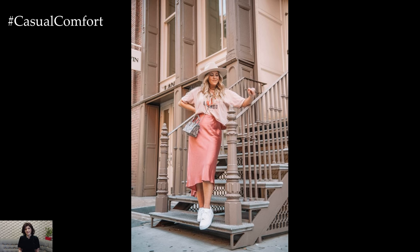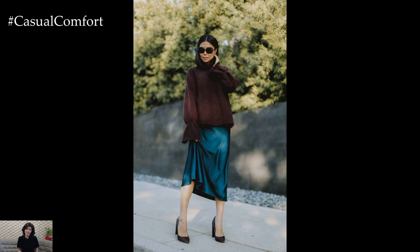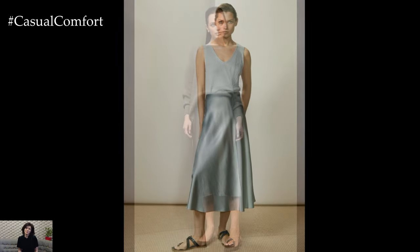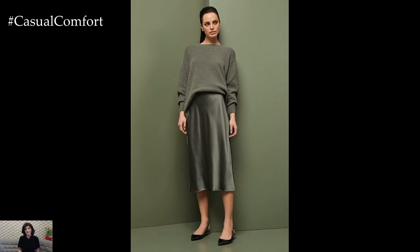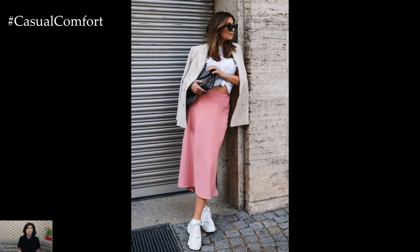The satin skirt also lends itself well to creating elevated and polished office attire. Pairing a knee-length satin pencil skirt with a crisp button-down shirt and tailored blazer exudes professionalism and sophistication. The glossy finish of the satin fabric adds a touch of refinement to the ensemble, while classic accessories such as pumps and a structured tote complete the polished look.